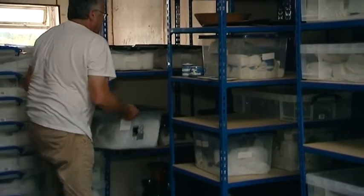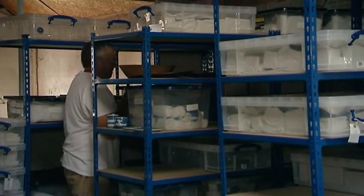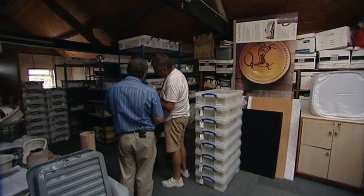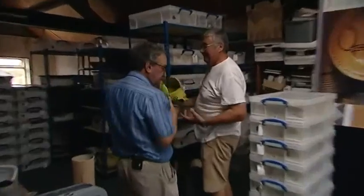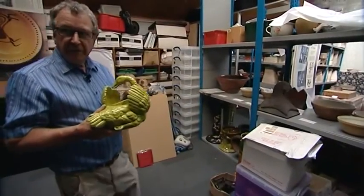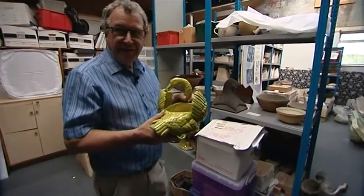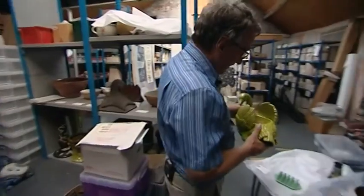We're now in a building in another part of Derbyshire where Sharpe's store many of their acquisitions that it is impossible to display because of space restrictions. There's quite a story behind how all these pieces of Bretby Hart Pottery came to Swaddling Coat — they're from a collector in London originally.